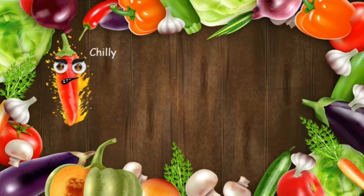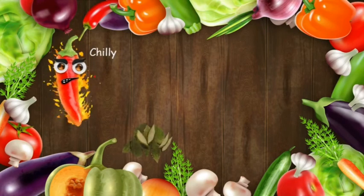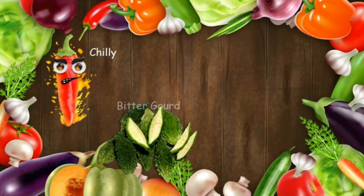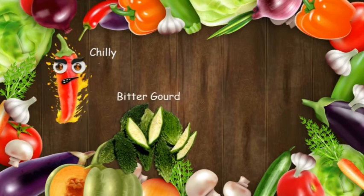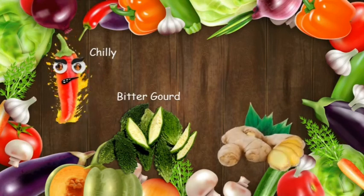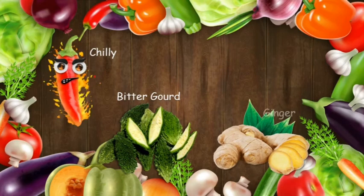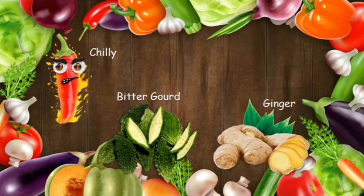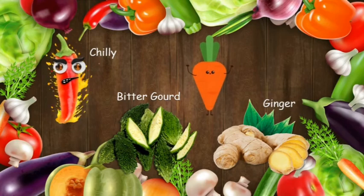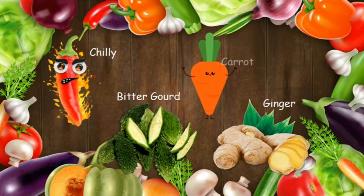Chilies are used to make pickles and chutneys. A bitter gourd is dark green in color and has many seeds. Ginger is brown in color and it grows underground. Carrot is orange in color and can be eaten raw or cooked.